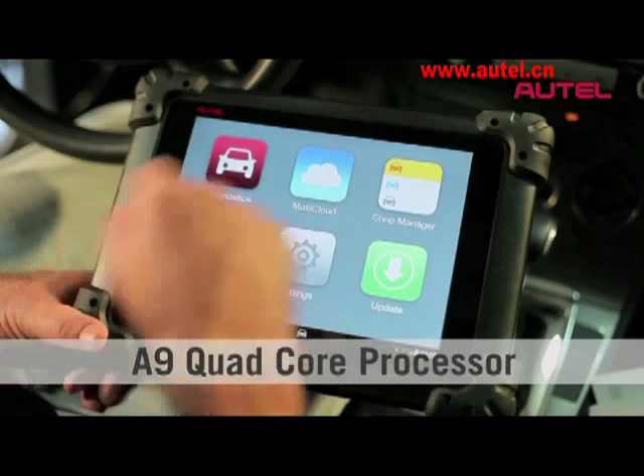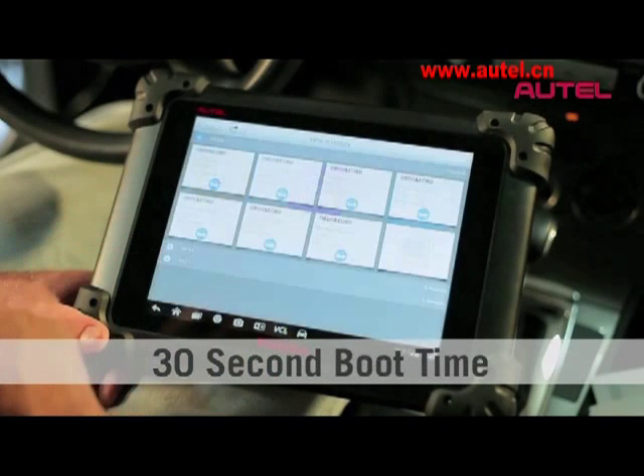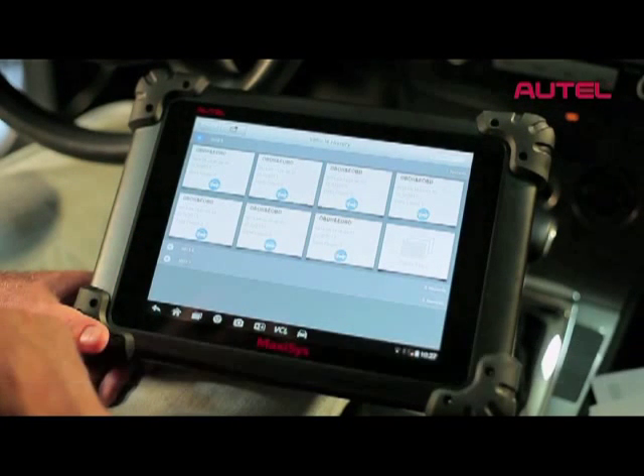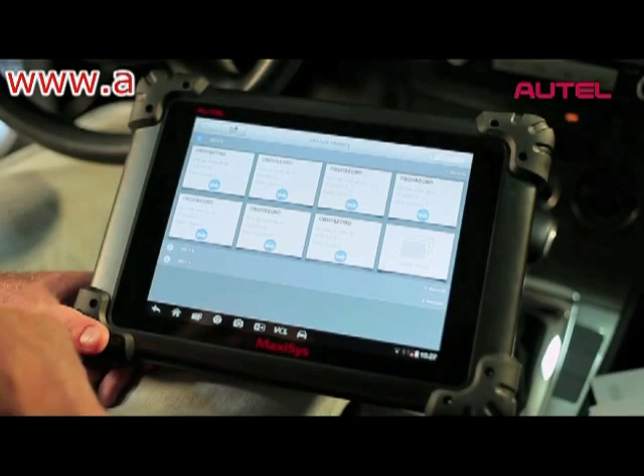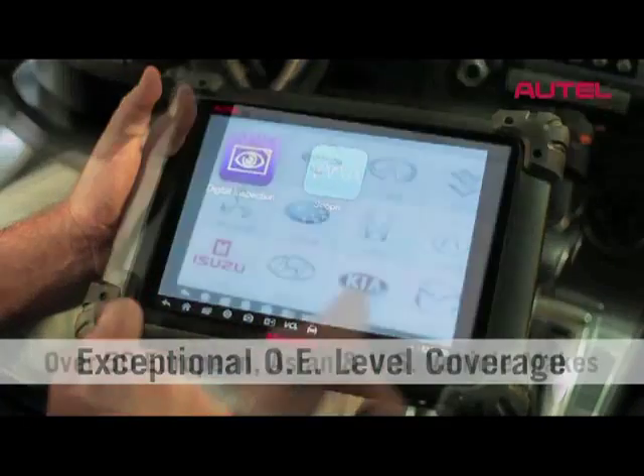So we really have vast coverage for all of the OEs, all of the systems. You get in deep — like my Audi, there are 27 modules. Twenty-seven different modules that we're communicating with, as you can see here. It's going to completely change the industry.